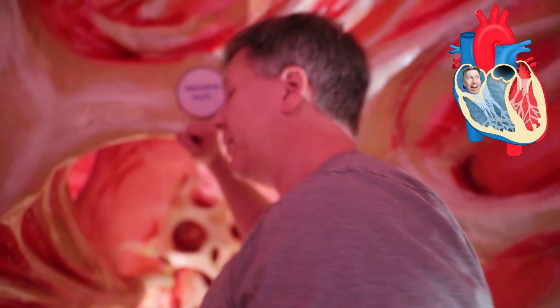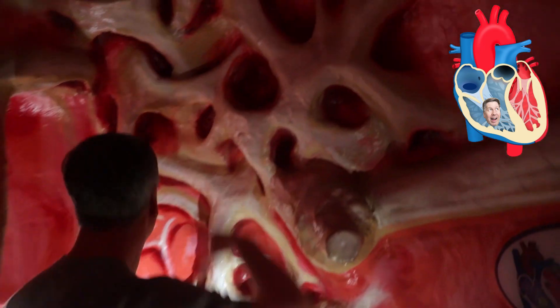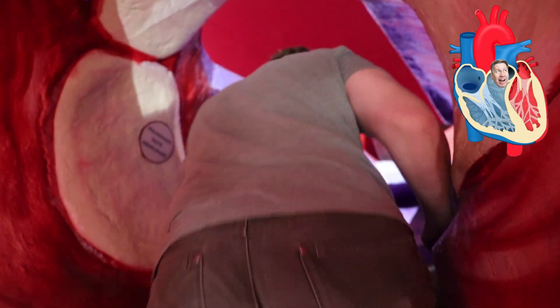Now we're passing through the tricuspid valve into the right ventricle, which you can identify because you've got these trabeculations on the wall. We have these stairs here which take us into the right ventricular outflow tract, and we're passing through the pulmonary valve, one of the two semilunar valves of the heart.